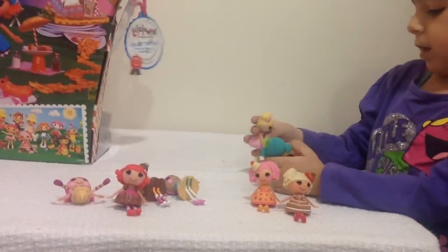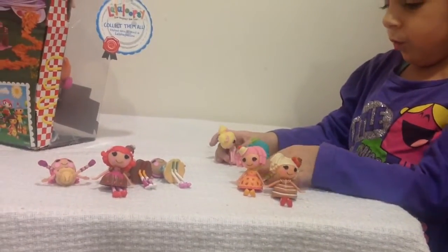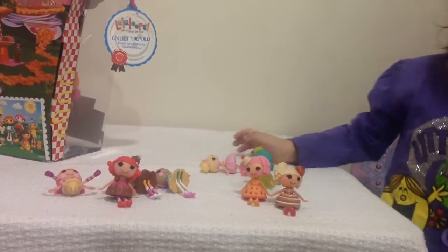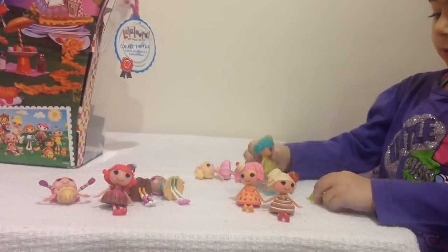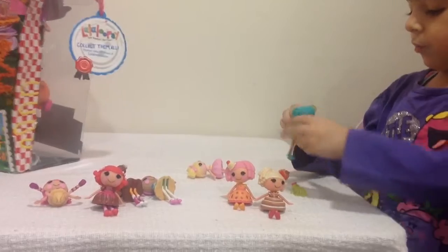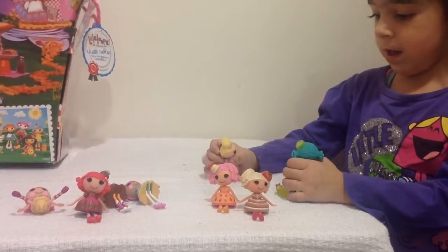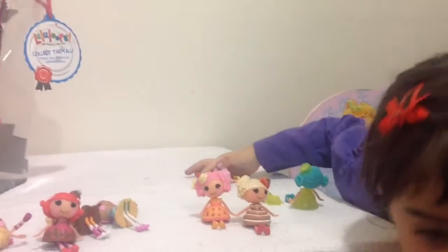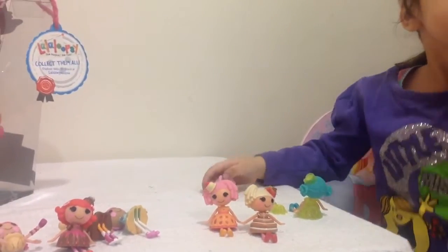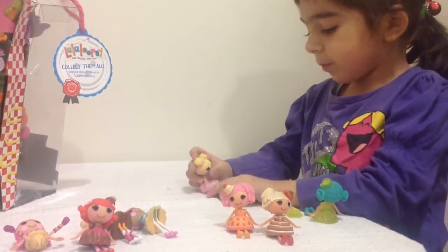Now I got a pet — a little turtle. Here's my turtle! I got a pet too. Which is your pet? Is this your pet?